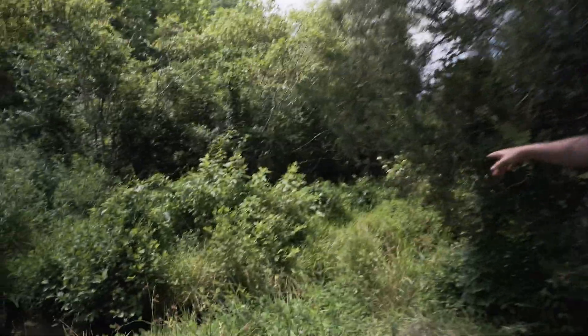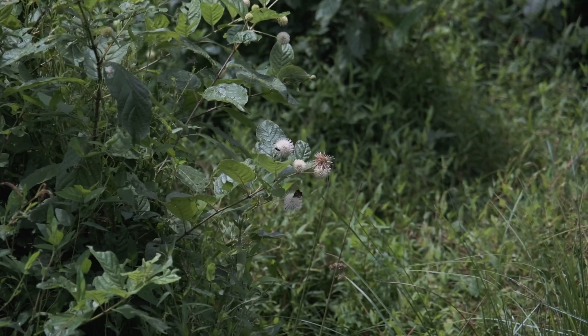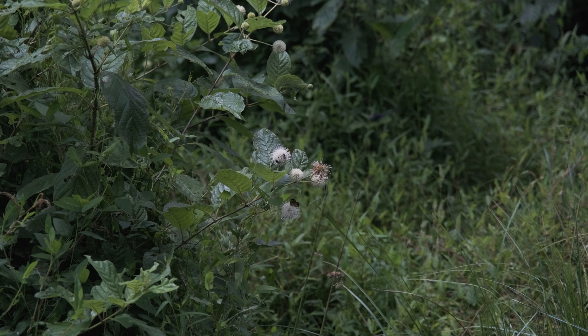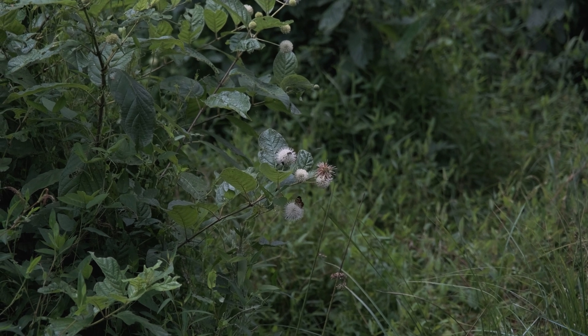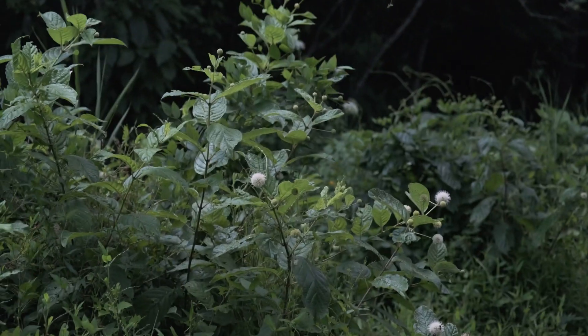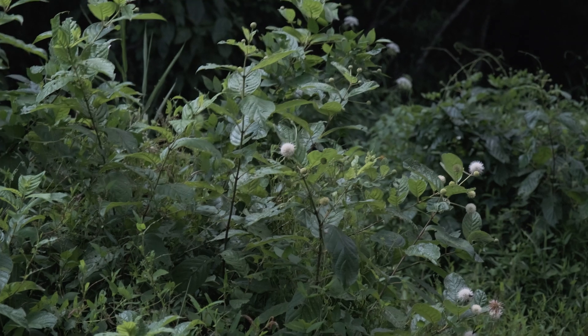Back there with all the moths, bees, and dragonflies on it is Cephalanthus occidentalis, also known as buttonbush. It has a sphere-shaped flower head that produces a ton of nectar for a lot of pollinators. This is an indicator species for wetlands, and up on the top left of it there's actually a butterfly getting some nectar as well.